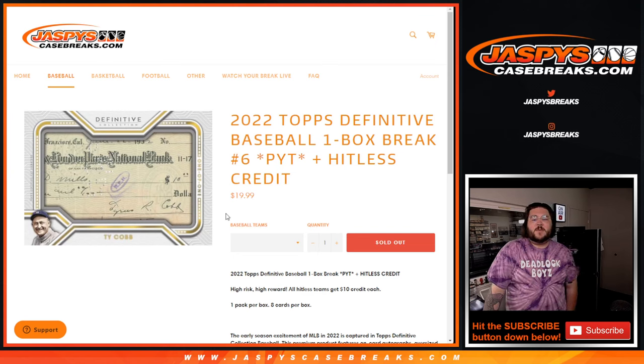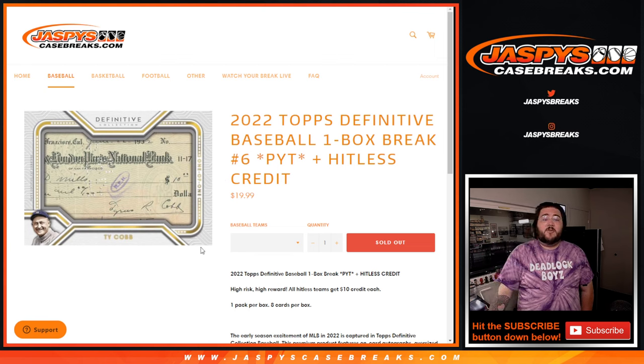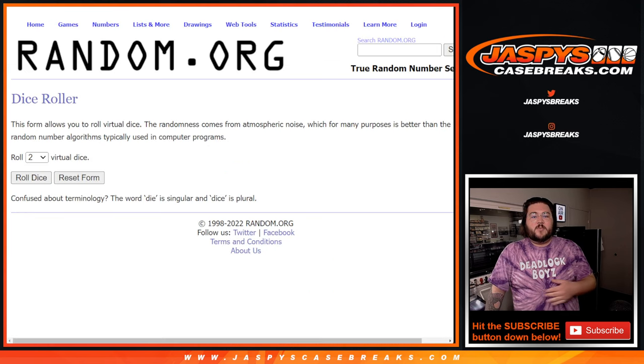What's going on, y'all? Chris from JaspersCaseBreaks.com doing our 2022 Topps Definitive Baseball One Box Break PYT number six, all with our hit list credits. It's eight cards per box, just like the last five have been. If you go hit list, we're sending you $10 in break credit for each team. Even if you bought a few teams, it's going to be $10 per team, not just per person.